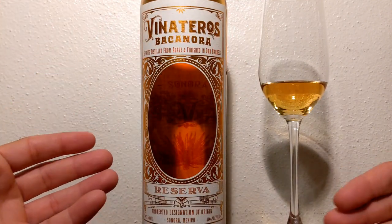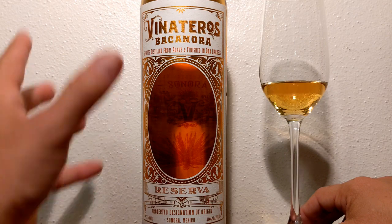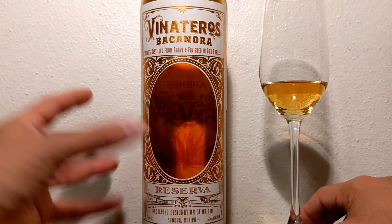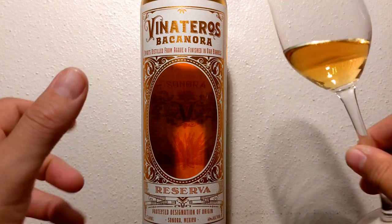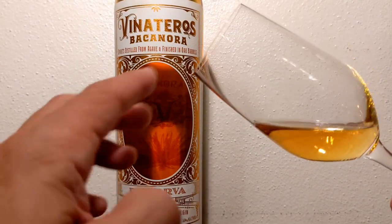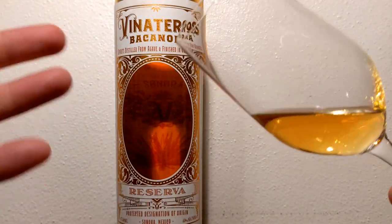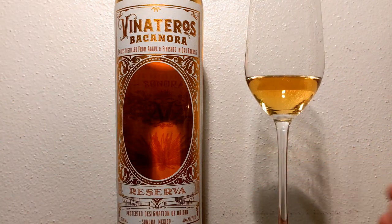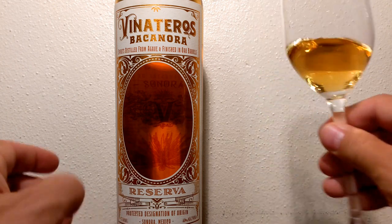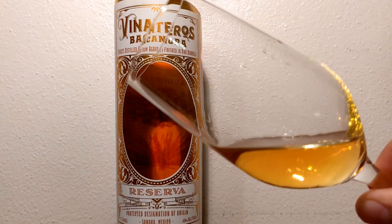If you are a fan of agave — 100% blue Weber — that's what you're drinking when you have tequila. With mezcal, there's a ton of different agave species they use to produce it. This Bacanora right here is using agave silvestre. Agave is like dogs — agave is the dog, but then you have different breeds: a Rottweiler, Schnauzer, Shih Tzu, Cocker Spaniel — those are the different species. This is made from agave silvestre, from that Sonoran area.